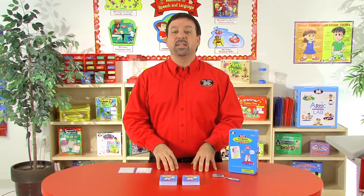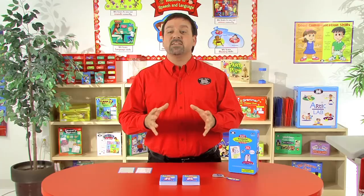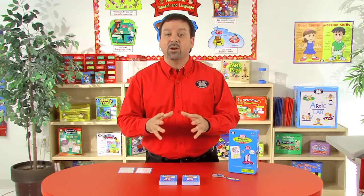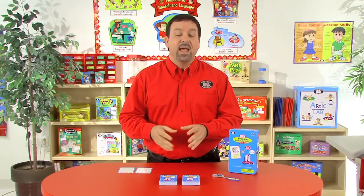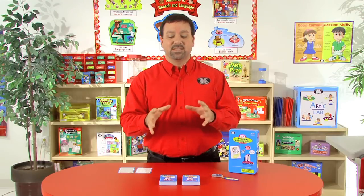This is designed for children kindergarten to third grade, and as we know, students need lots of practice learning to use irregular past tense verbs correctly, and this card deck with the SuperDuper Secret Decoder makes this learning fun.